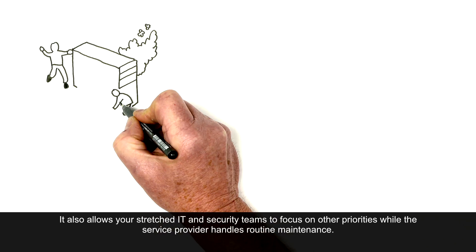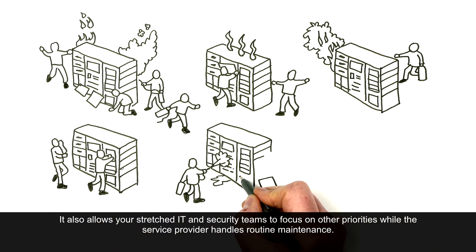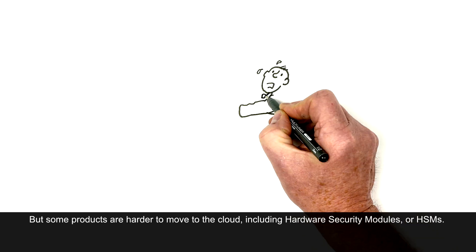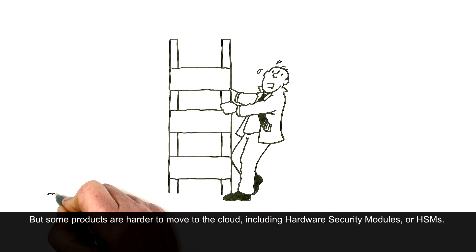It also allows your stretched IT and security teams to focus on other priorities, while the service provider handles routine maintenance. But some products are harder to move to the cloud, including hardware security modules, or HSMs.